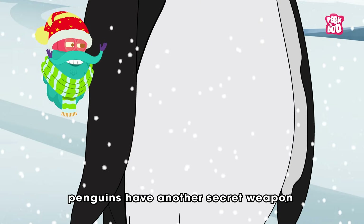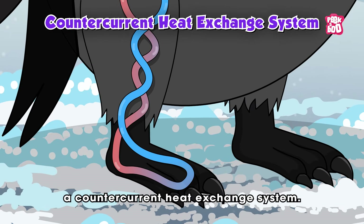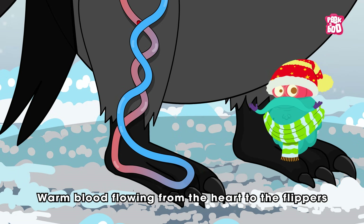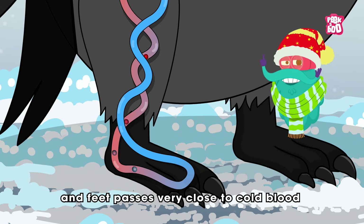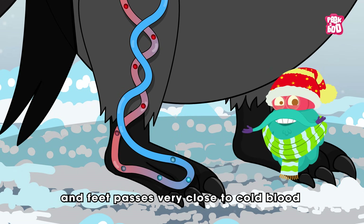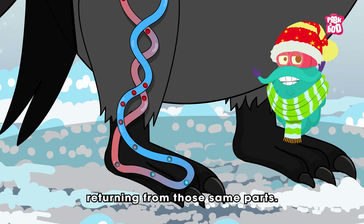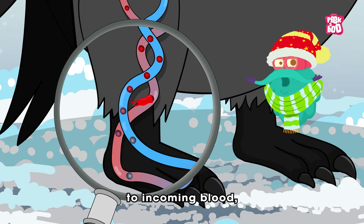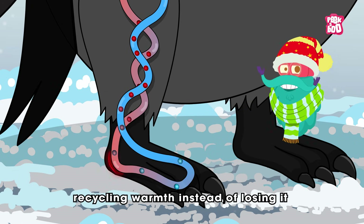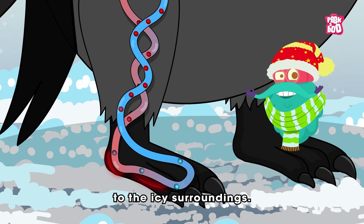Inside their bodies, penguins have another secret weapon: a counter-current heat exchange system. Warm blood flowing from the heart to the flippers and feet passes very close to cold blood returning from those same parts. This setup transfers heat from outgoing to incoming blood, recycling warmth instead of losing it to the icy surroundings.